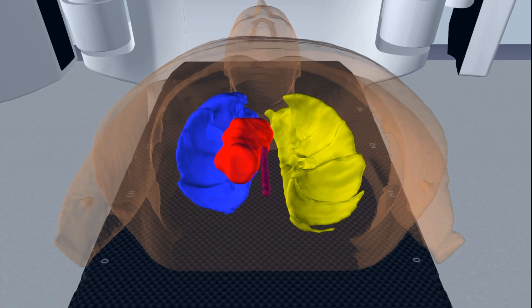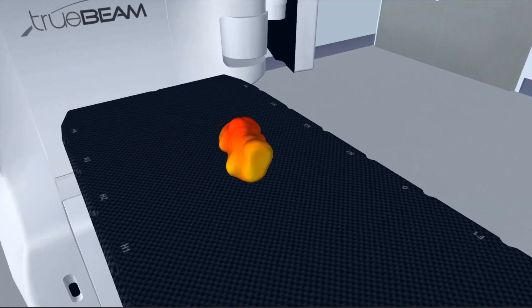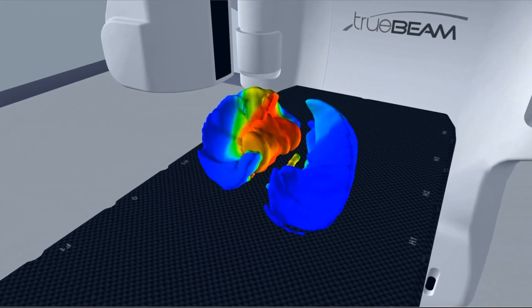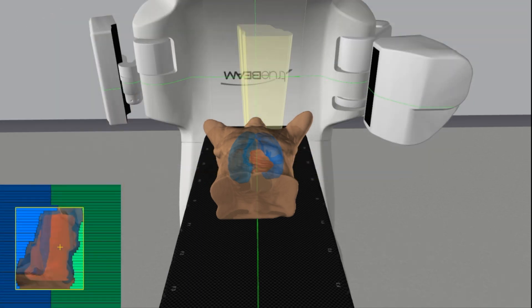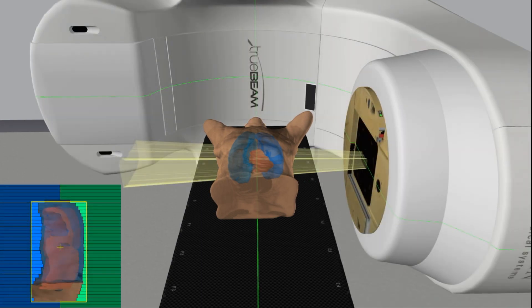In this image we are treating an esophagus. You can see the target volume for treatment in red, meaning it is receiving a high dose of radiation, and the dose to the surrounding organs can be seen in blue, meaning that the normal tissues are receiving very little to no dose of radiation. These treatment angles were selected for this plan to minimize the dose to normal tissue and focus the dose on the target volume.